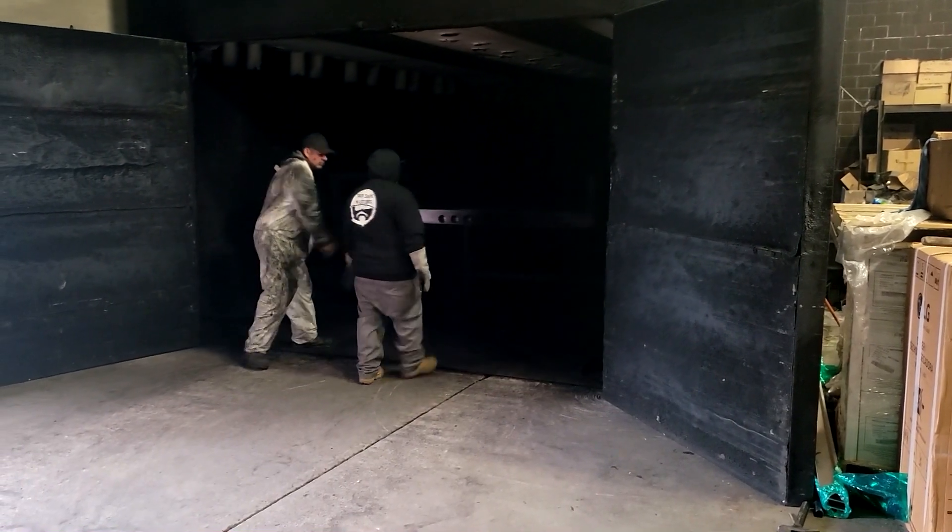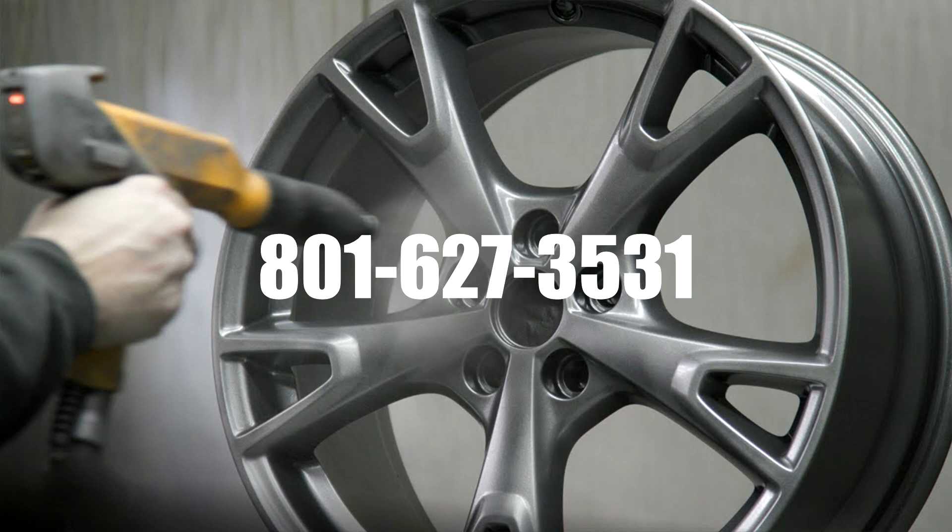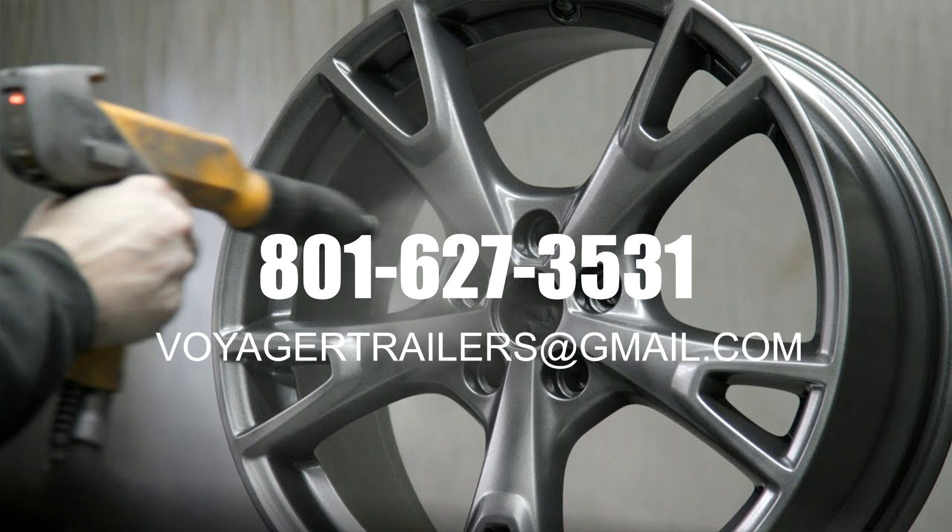We are ready to put a beautiful long-lasting finish on your projects. Call us today at 801-627-3531 or email voyagertrailers@gmail.com.